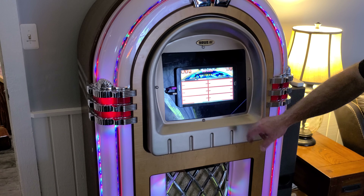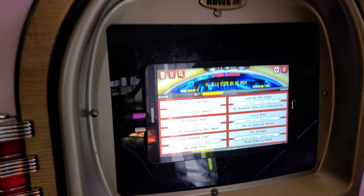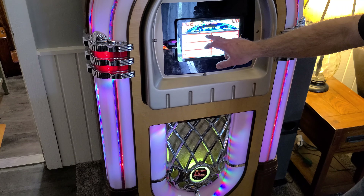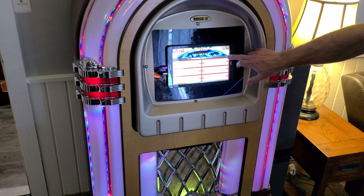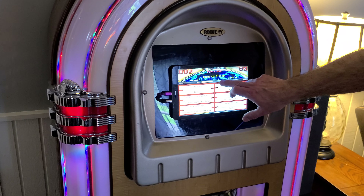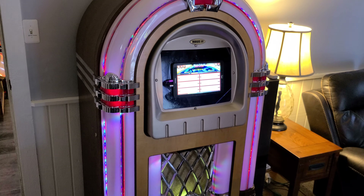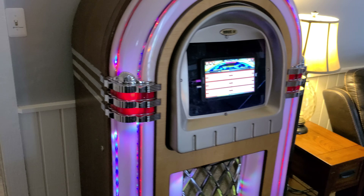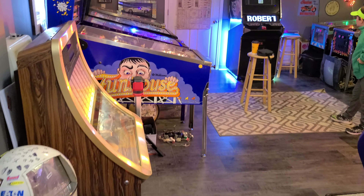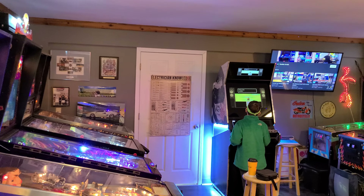Now we've got this other jukebox — a retro feel with a modern touch. It's running off a Samsung tablet with a neat little jukebox app. You can change the songs right on it — it's got 750 songs loaded up. LEDs look great too. That's pretty much the game room — we'll give you one last final view of it.